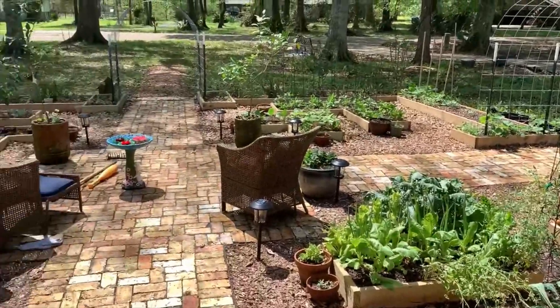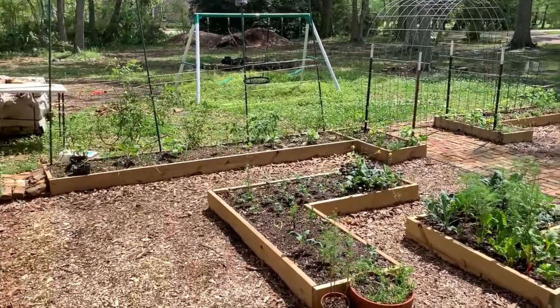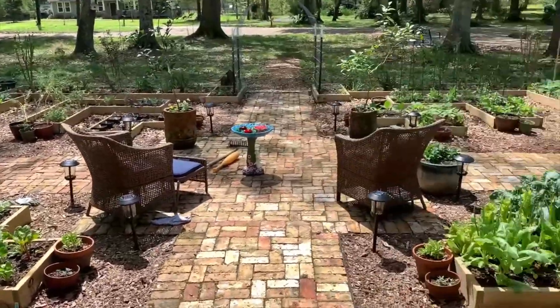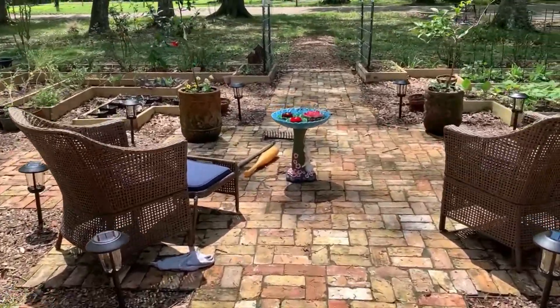This is all of the Potage Garden — I've showed you all of this. Now let's go left. I'll show you what I've been doing out here in the yard.